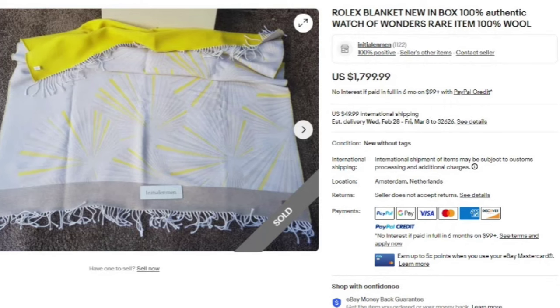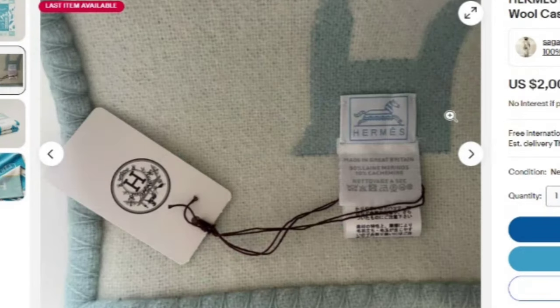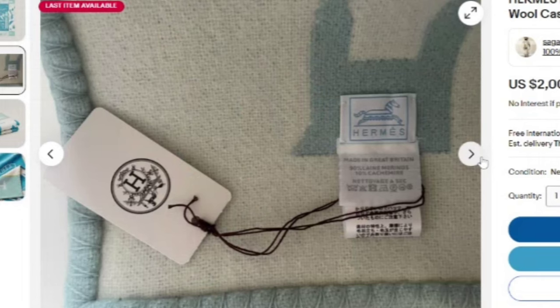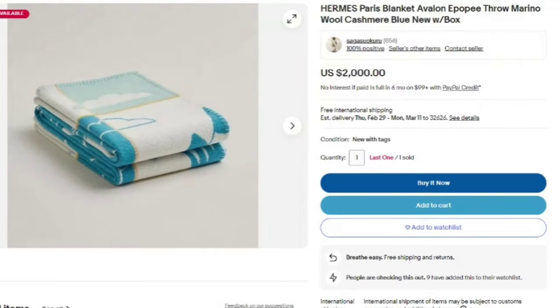Next is an Hermès Paris blanket — Avalon e Poppy throw, merino wool and cashmere, new in the box. They sold one at $2,000 and still have one left. You can see the Hermès tag, made in Great Britain, with the original tag attached. A beautiful Hermès blanket and an amazing $2,000 sale. Be willing to pay up for some of these and you could make big profits.